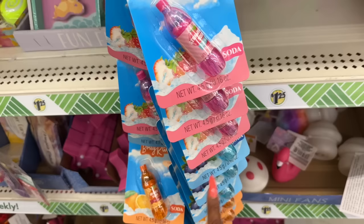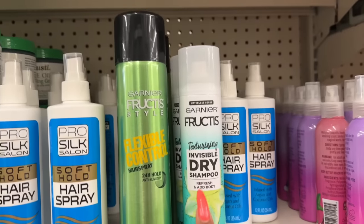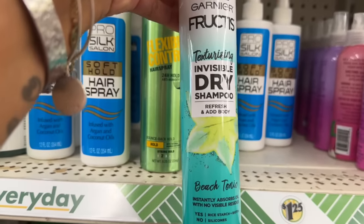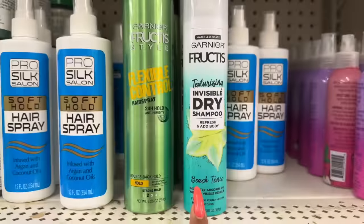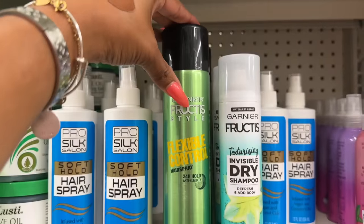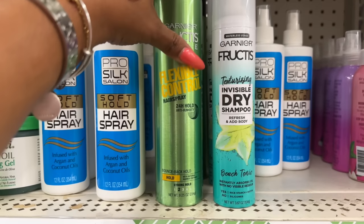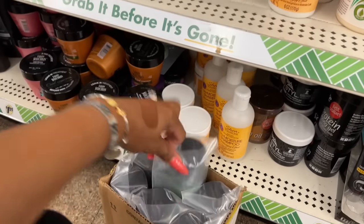I showed you these on Wednesday — there are only two left of the Garnier Fructis texturizing invisible dry shampoo fresh. This one is the beach tonic. But they also got in the Garnier Fructis flexible control hairspray 24-hour hold, number two. That is amazing and they come individually packaged.